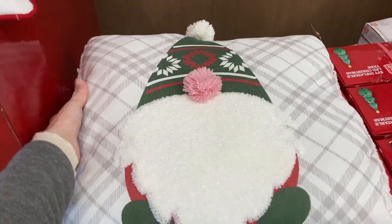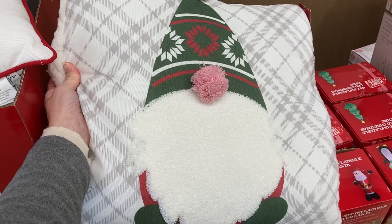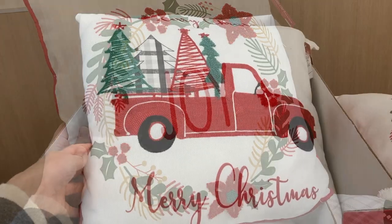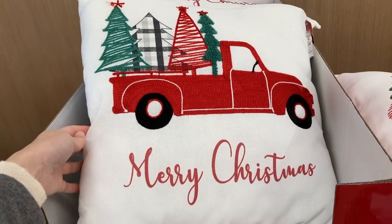I remember a couple of years ago I bought a really cute throw pillow from Aldi this time of year, and they just brought out their collection of Christmas pillows. These first three pillows I'm showing you actually have matching hand towels too, and I'll show you those in a little bit.